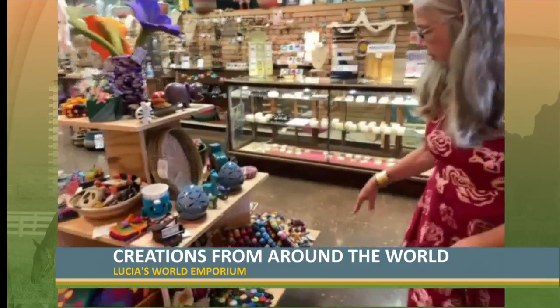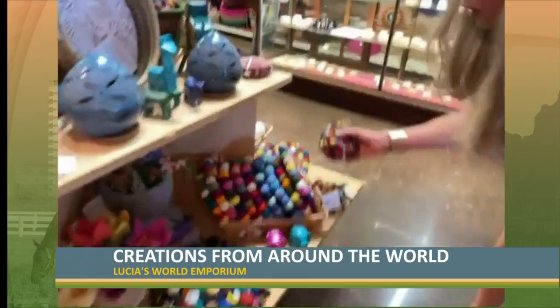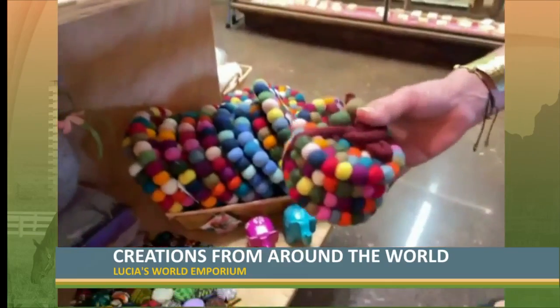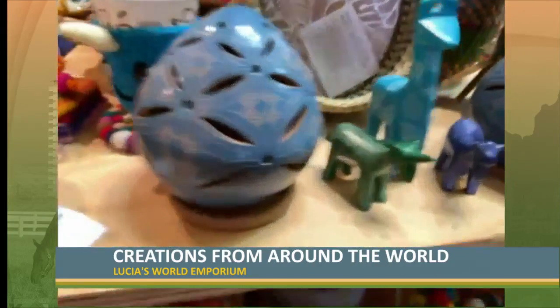On our home decor table, we have these velvet trivets, which are great for gift giving, and we have posters. Soapstone from Kenya is a great item.